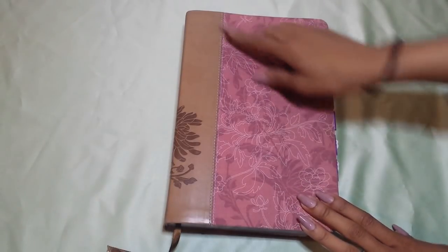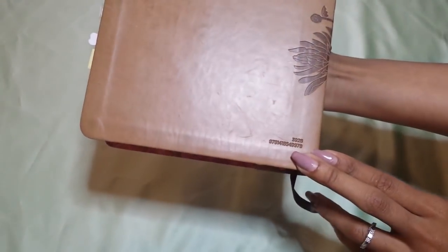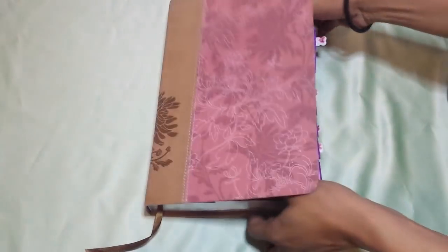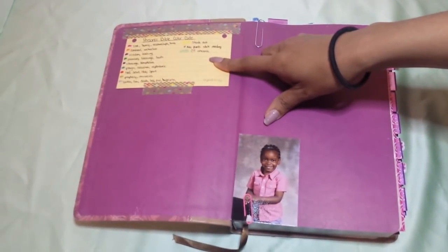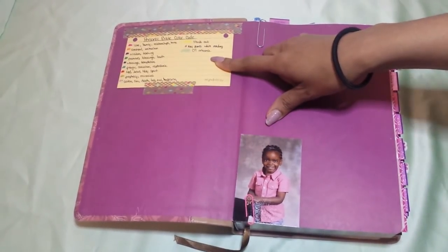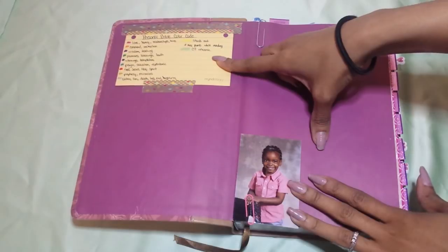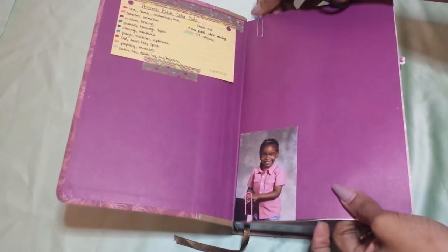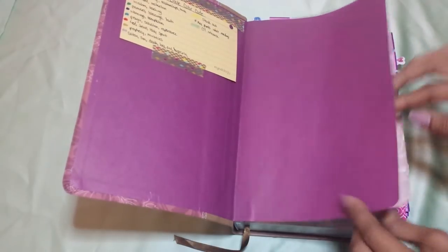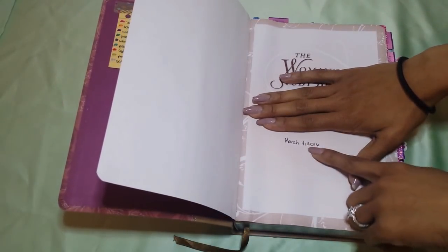Here is what it is — you have your cloth cover with your imitation leather on the side. Opening up the Bible, up here I just have my personal Bible color code system that I use in this Bible. And then I have a photo of my little guy — this was his pre-K photo. This actually goes to one of the mothers at the church; I haven't seen her in a while so I just have it in here. You open up the Bible and you get your cover page, and it has my name and it says from my mom. I got it March 4th, 2016.